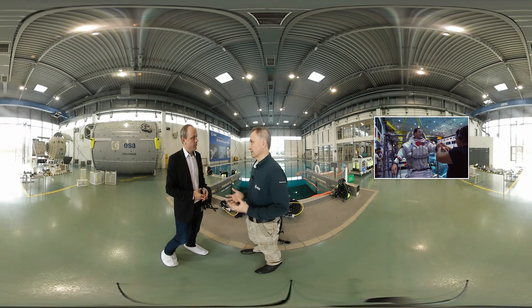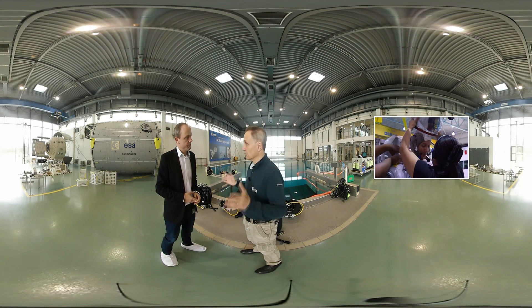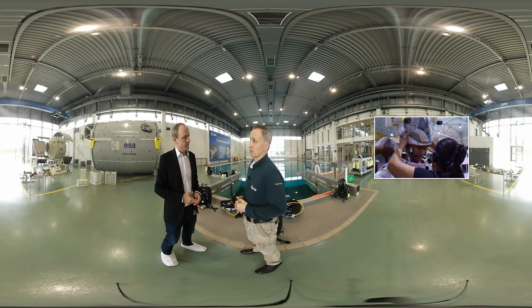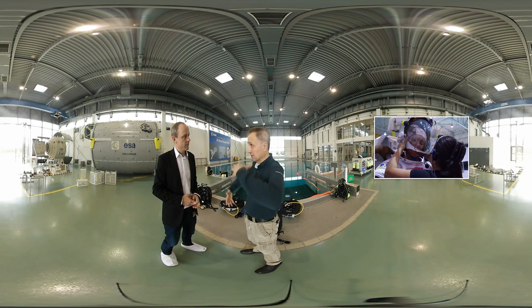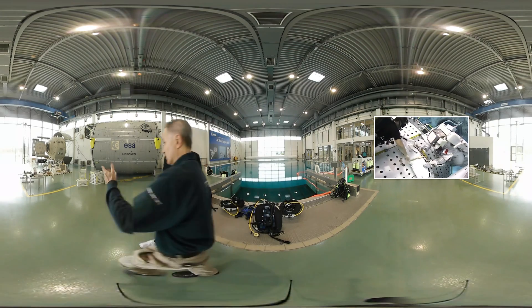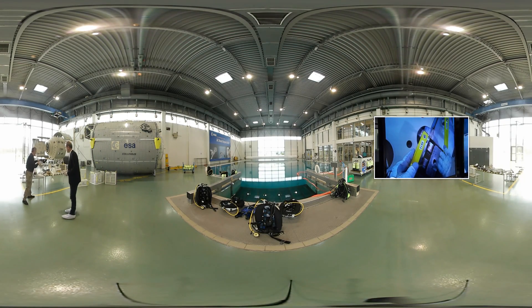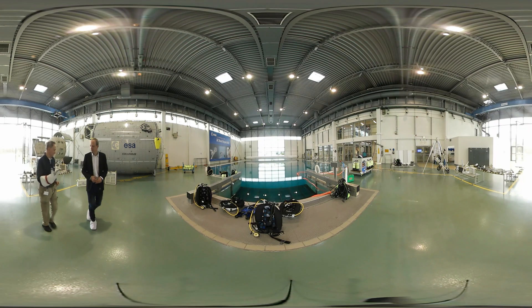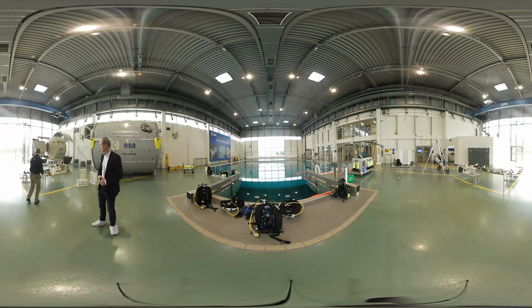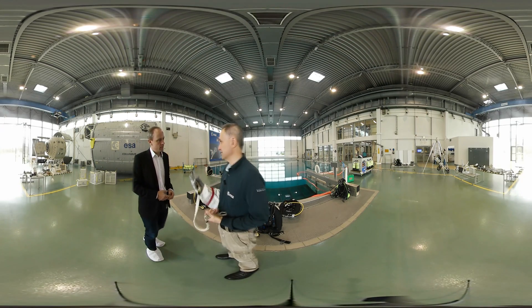Spacewalk in a space suit is all about frustration. Your field of view is narrowed down, your movement range and reaching capability are limited, your dexterity — as we see with the gloves — is extremely reduced because these gloves are pressurized. If we take a tool and have to close the hand to operate it, it's like pressing a tennis ball.